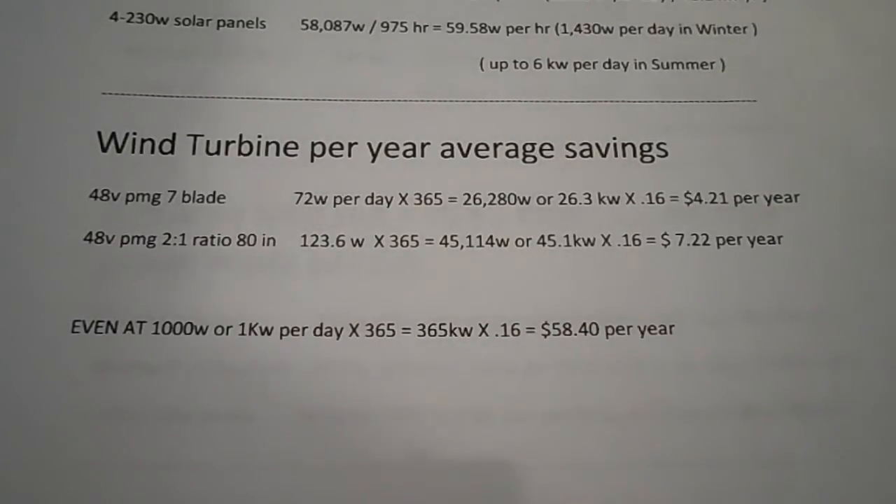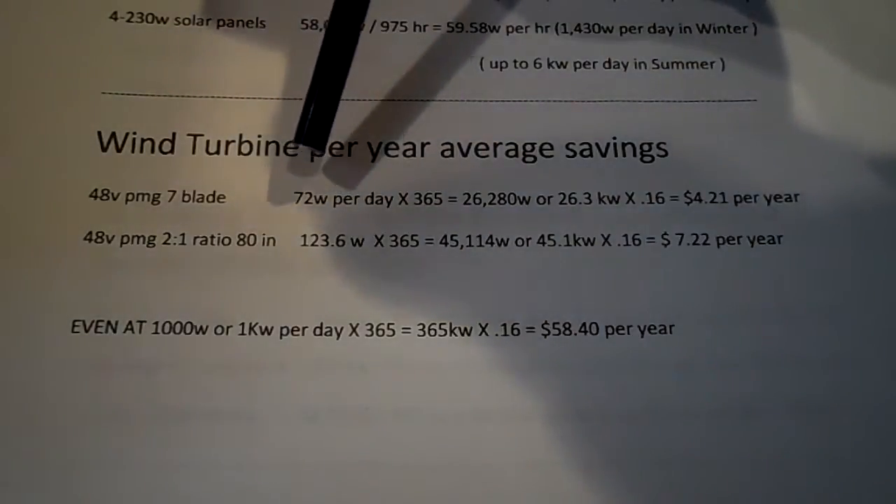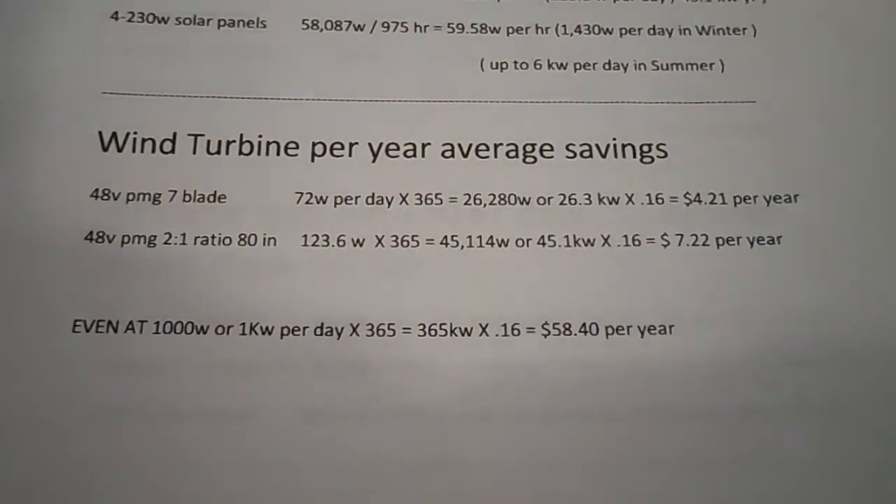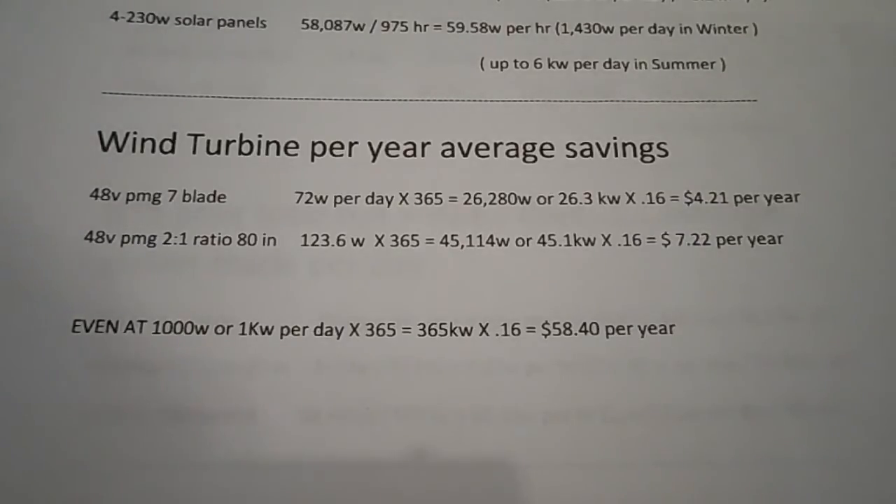Now that I know how much power I make per day, I can figure out yearly savings. If I make 72 watts per day every day of the year and the power company charges 16 cents per kilowatt, I will save four dollars and 21 cents per year. In other words, I'm throwing a few hundred bucks out there and chasing pennies.